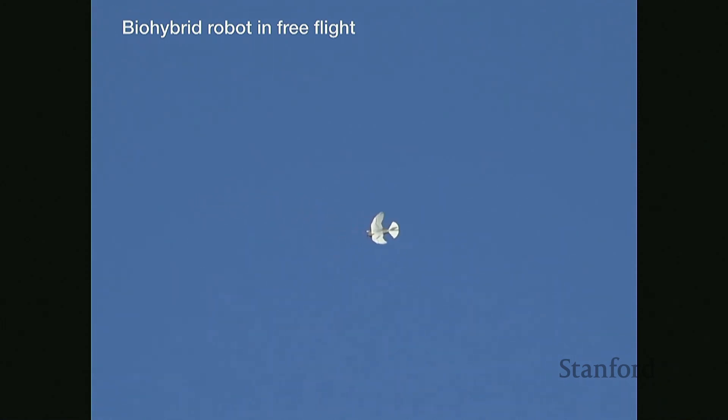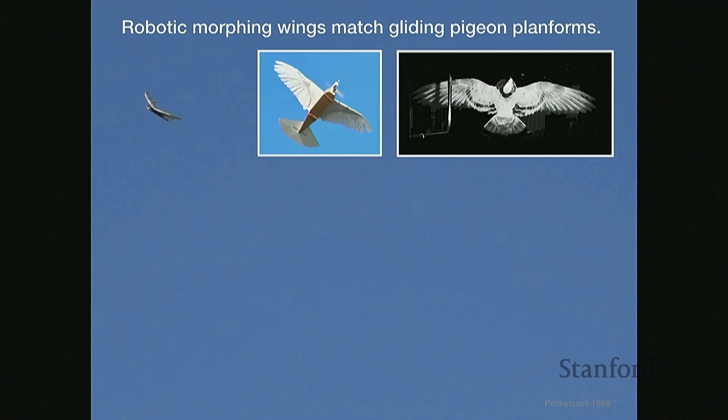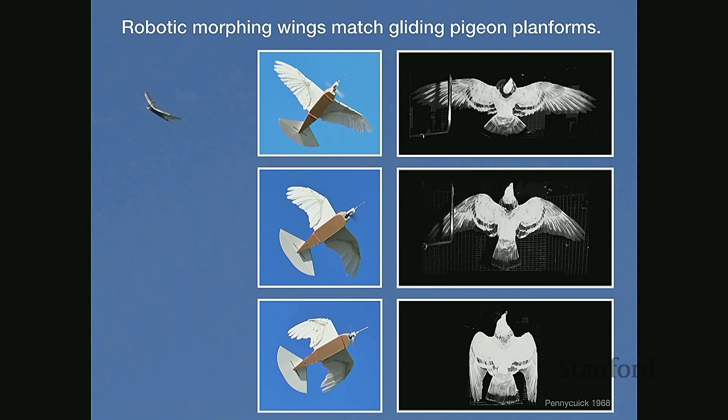We have a traditional tail providing elevator pitch and yaw. For roll, we can control asymmetrically tucking each wing — we don't have traditional ailerons, and birds don't either. The in-flight gliding positions of our robot replicate the same positions measured by Penny Quick for gliding pigeons: the fully extended wing, mid-tuck position, and fully tucked position — not just three discrete points, but continuously morphed just like birds between all these positions.